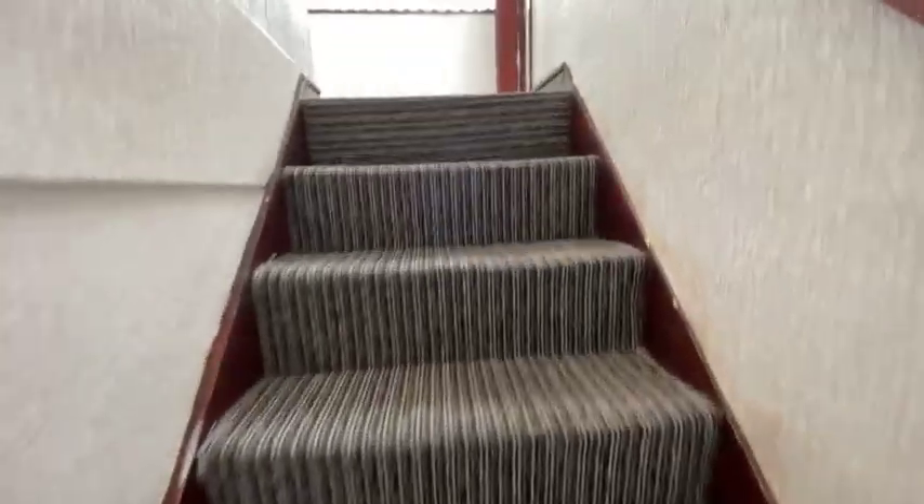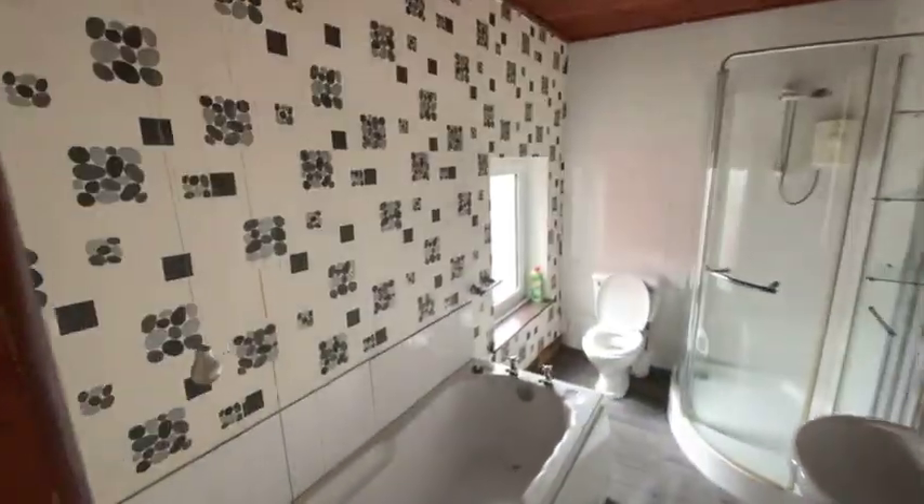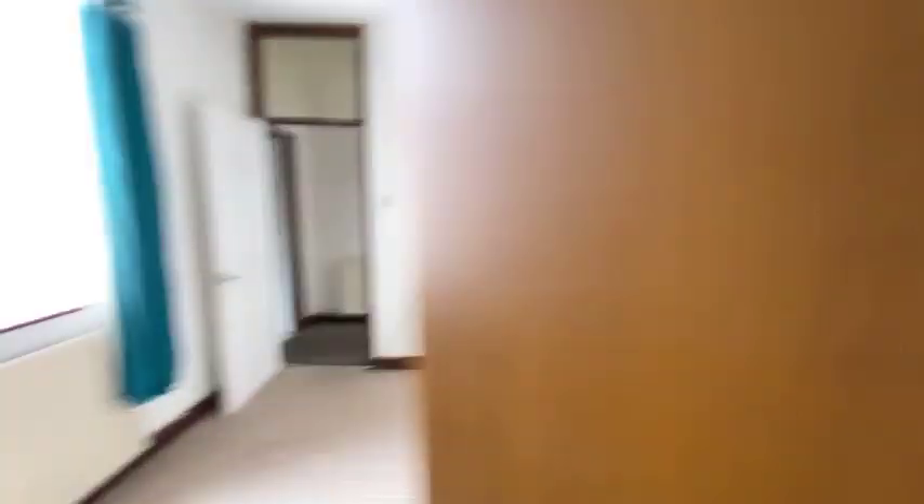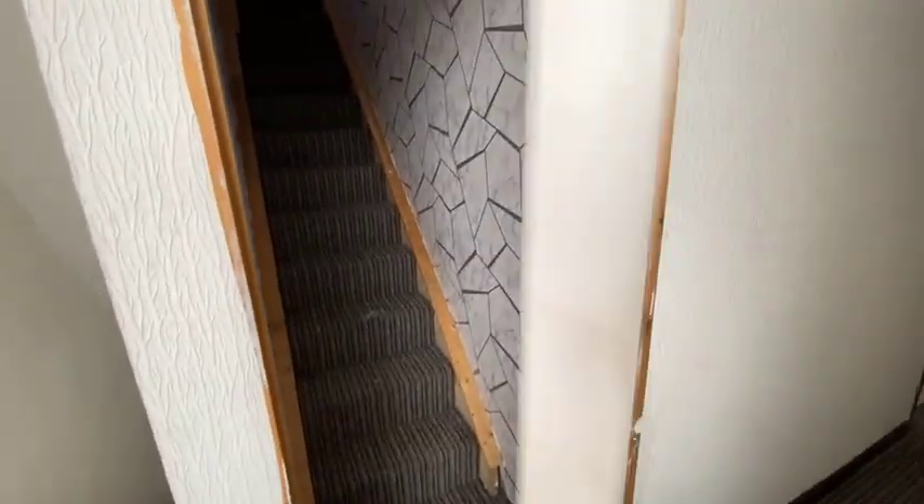I'm going to bring you upstairs now. To the right, this is another huge bedroom — this would obviously be one bedroom and the ensuite could go into this corner. It has two lovely big windows. All the way to the end there's a bathroom and a good-size bedroom with a little bit of storage. We are going to bring the entrance of this bedroom forward to create a bigger bedroom with ensuite.